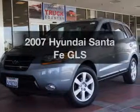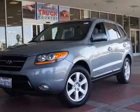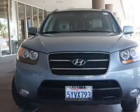Get noticed in this 2007 Hyundai Santa Fe. If you're looking for an automobile with great attributes, look no further.